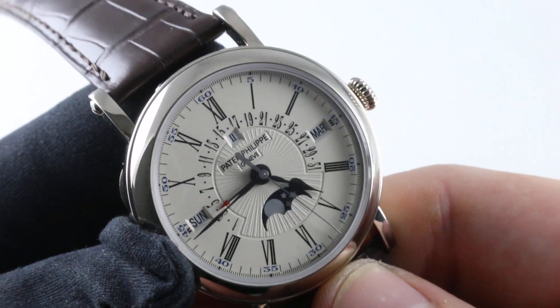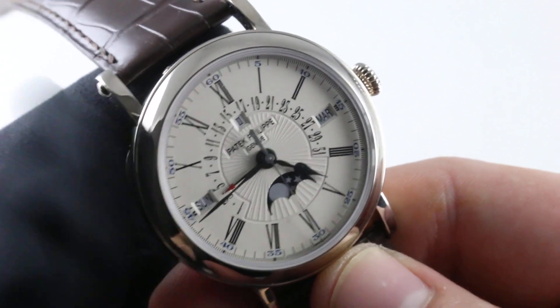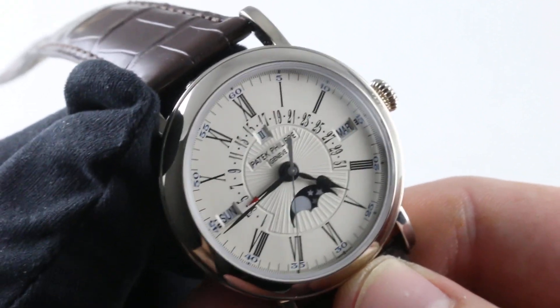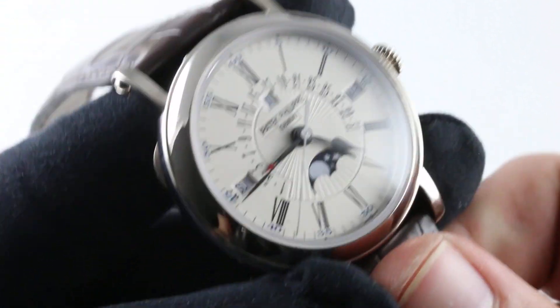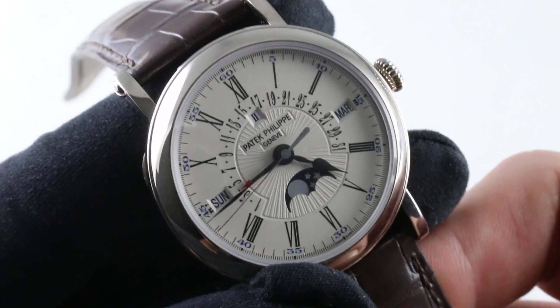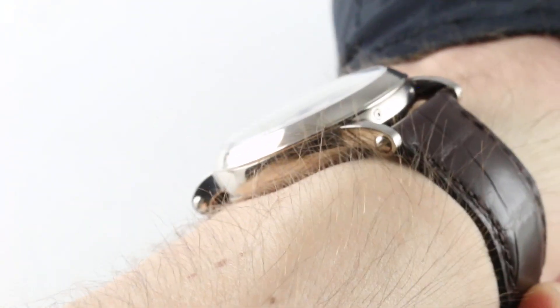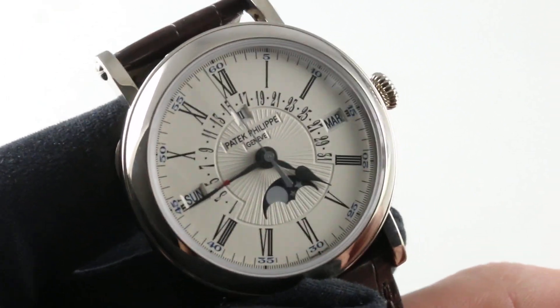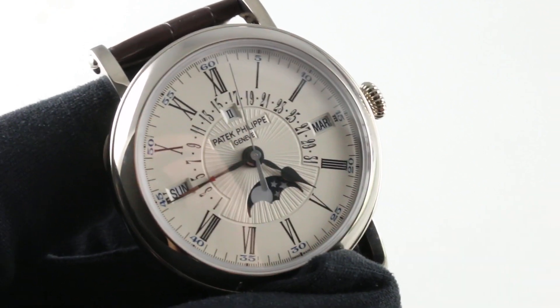The movement is adjusted in a chronometer-busting six positions — standard adjustment for a chronometer is five positions, but with the Spiromax hairspring, Patek upgrades the 324S to six positions. The watch is accurate, it's handsome, it's definitely different. Even within the scope of Patek Philippe complications, the officer's perpetual calendar retrograde date stands apart at 38mm. I wear this watch easily on my 16cm circumference wrist, and you could wear it on a wrist as small as 13.5cm. So this is an option many wrists, large and small, will find to their liking.